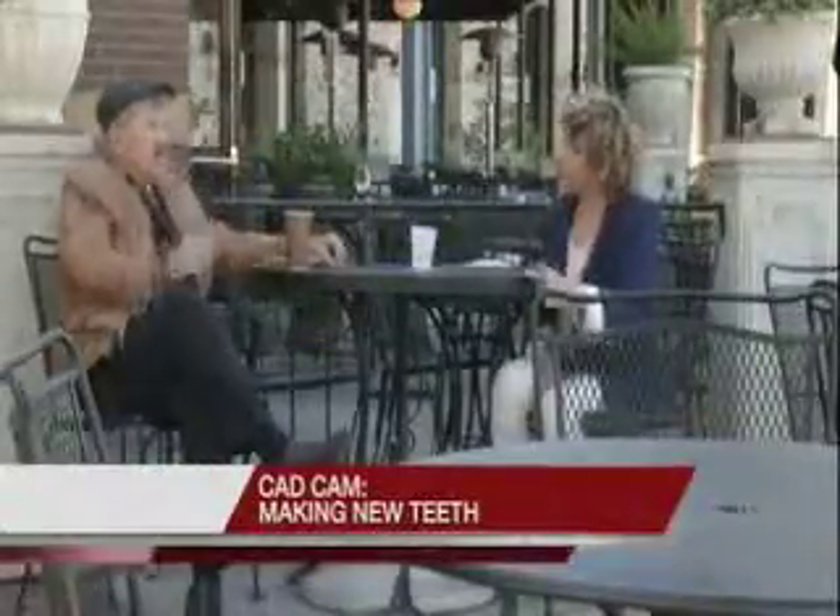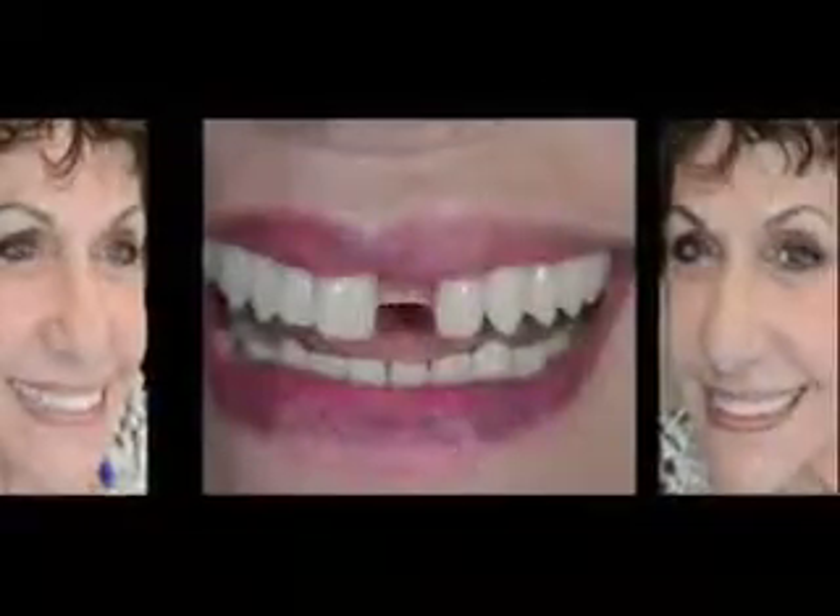Irene Hassel has been through the wringer with her teeth. She had many procedures to fix problems and finally got implants. Within a month, her teeth were breaking.